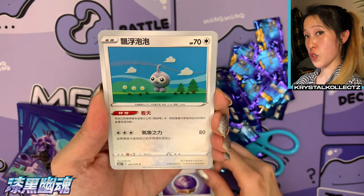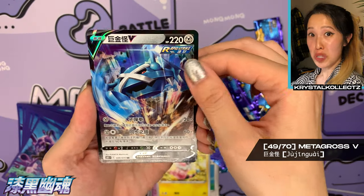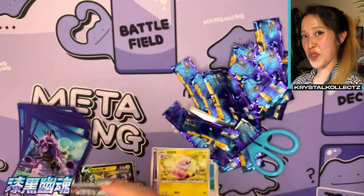Last five cards — let's go! We have a Fog Crystal — there's a lovely gold card for that. We have Castform, Ghastly, no Haunter, Flaaffy, and Metagross! Some last pack magic — definitely awesome. Metagross V, number 49 out of 70, part of the main set.